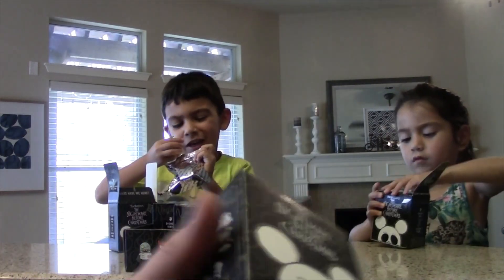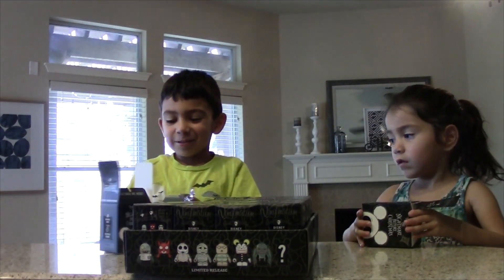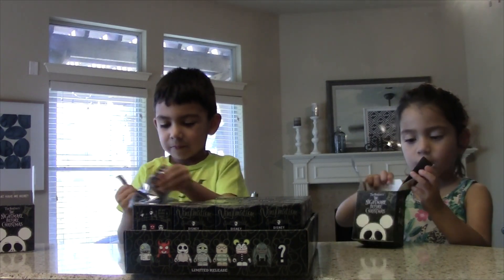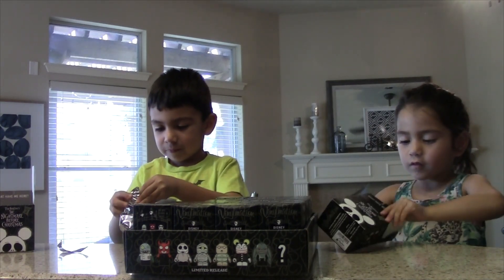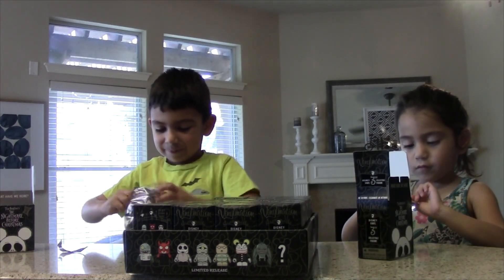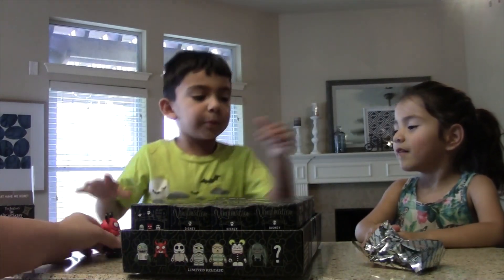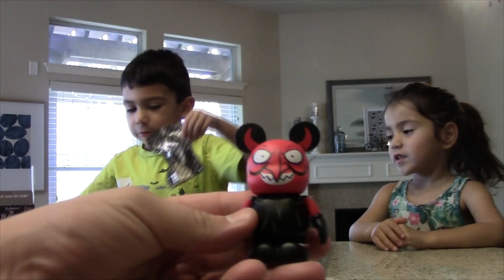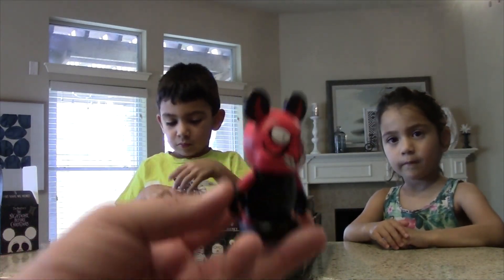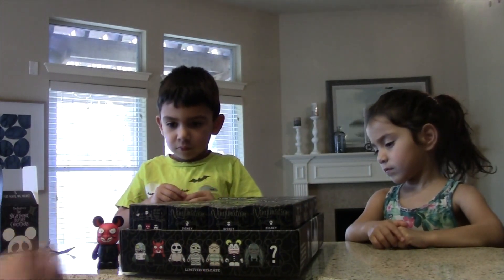I just actually opened the plastic. I see red. You see red? It's one of the kids. It's heavy. Oh, I'll help you, Audrey. So the first one we got was the Devil. These actually have a little bit of weight to them, they're a little heavy. All plastic. Very cool.